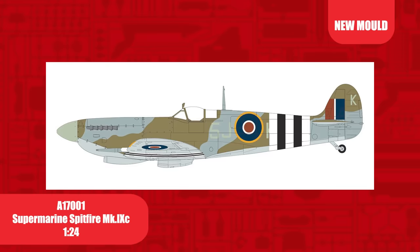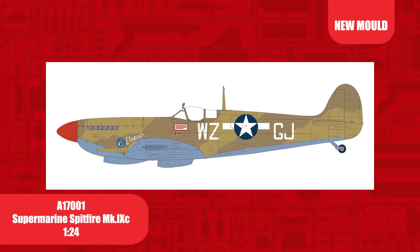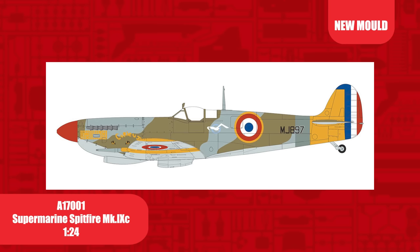A scheme: ML214 of the 126 (Persian Gulf) Squadron in 1944 — this aircraft later featured distinctive nose art and keel markings which are included. B scheme: EN398, 402 Squadron, 1943, an early Mark 9 with different engine intakes and breech blisters — this aircraft was later flown by Johnnie Johnson. C scheme: this aircraft was flown by Garth Jarrett, CO of the 309th Fighter Squadron whilst based in Italy. The aircraft wore his initials and was named Eleanor.